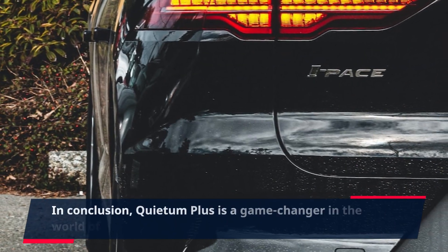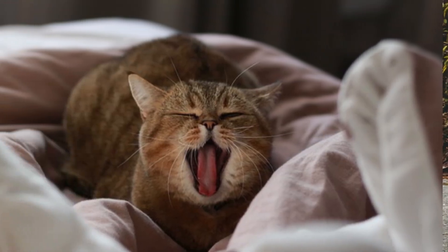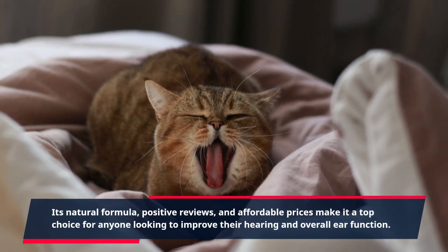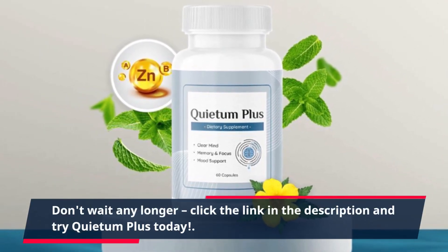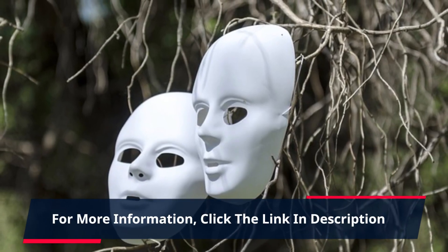In conclusion, Quietum Plus is a game-changer in the world of ear health supplements. Its natural formula, positive reviews, and affordable prices make it a top choice for anyone looking to improve their hearing and overall ear function. Don't wait any longer — click the link in the description and try Quietum Plus today.